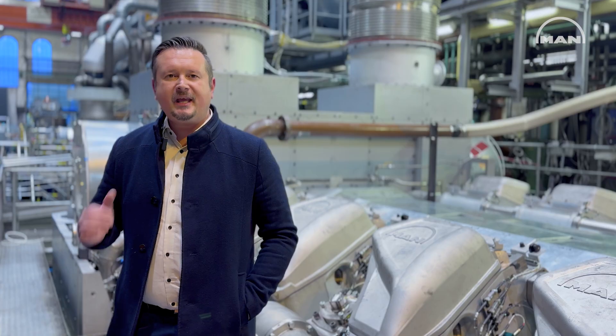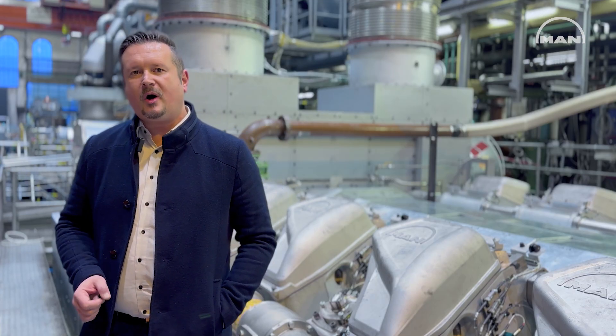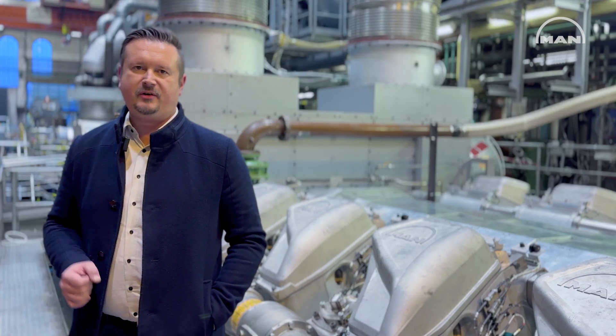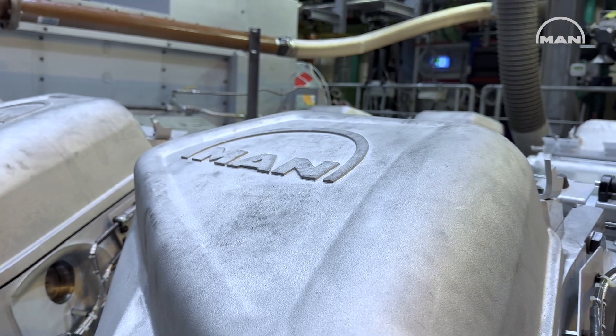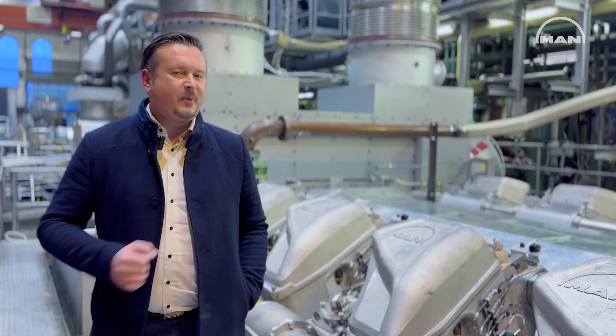Hi everybody, my name is Elvis Ettenhofer. I'm Head of New Marine Solutions 4-stroke here at MAN Energy Solutions. Today I'm excited to introduce you to our latest innovation for LNG carriers, the DeweyFuel Electric Plus concept, or short, DFV Plus. This powerful engine next to me on the testbed, the MAN 4960 DeweyFuel, is at the heart of DFV Plus.